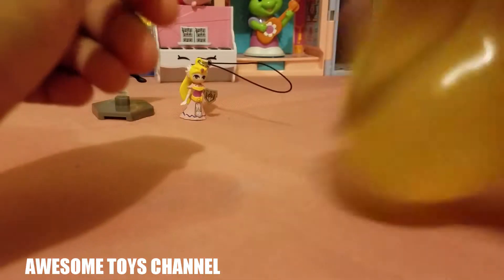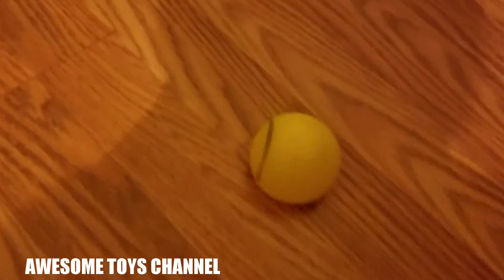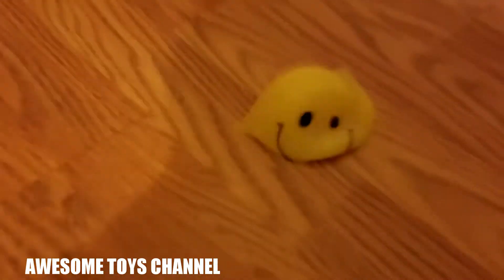Having a nice day — high five, bam! Splat ball! Let's go and try this out, ready? Splat ball — oh that was awesome! Splat ball, woo hoo, this is very very fun to play with. And it's smiling! This is like the best thing ever.